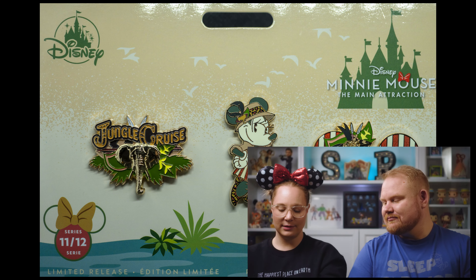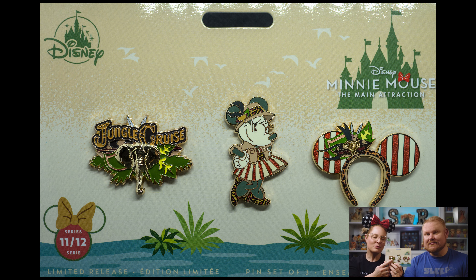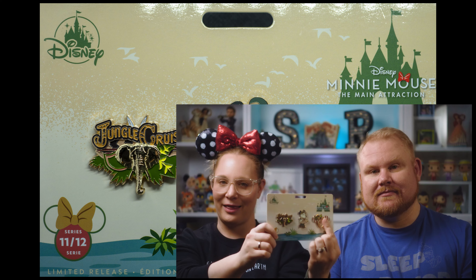The mug has the same bow Minnie is wearing with the elephant and plants on the front, the Jungle Cruise logo, elephants with flora and fauna on the back, and the same rough pottery-like finish as the Thunder Mountain mug. The pins — I thought they'd do a boat, but they went with a logo and an elephant, which works because it matches Minnie's safari gear. Then you've got the Minnie Mouse pin and the ears. Out of all the pins we've talked about, this is by far the most recently produced design.